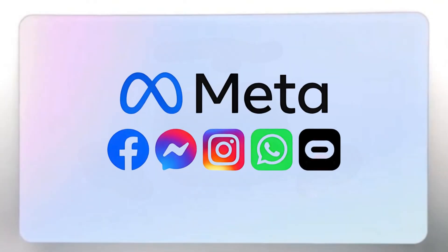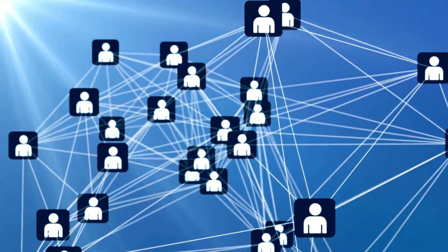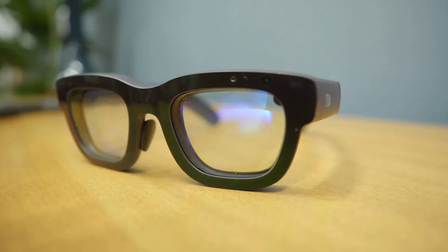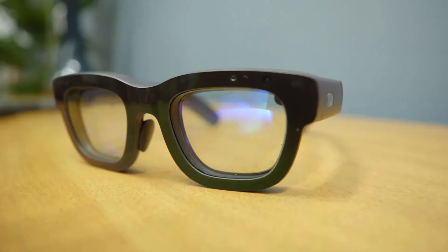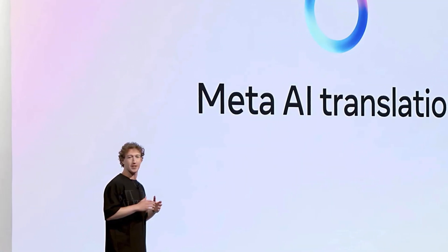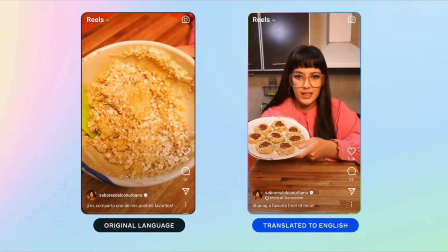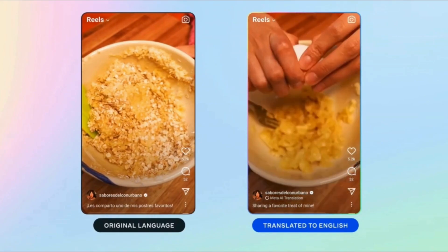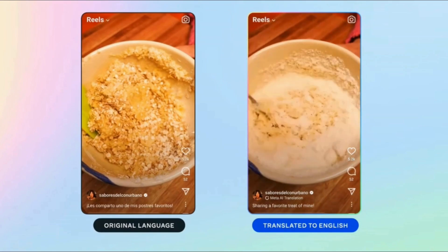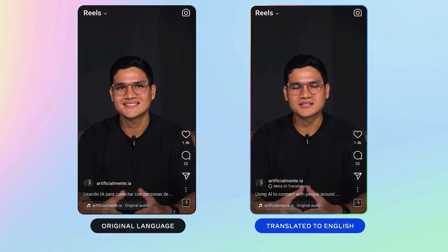As Zuckerberg puts it, Meta is not a social network — it is a social connections company, creating developments around AI. They believe glasses will be the perfect form factor for AI. They introduced Meta AI translation: using the glasses, you can communicate with someone in a different language and the translation is automatic, starting with English and Spanish. You can also create content in different languages through AI automatic audio dubbing, with lips that sync as if you are speaking that language.